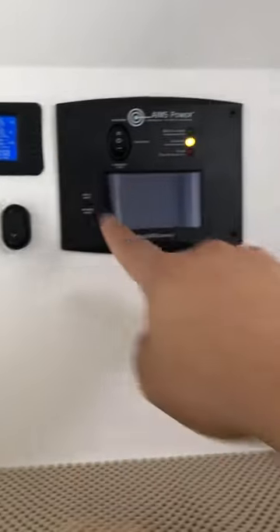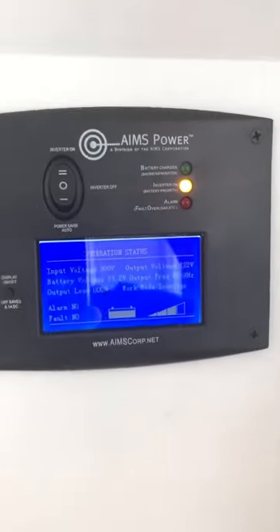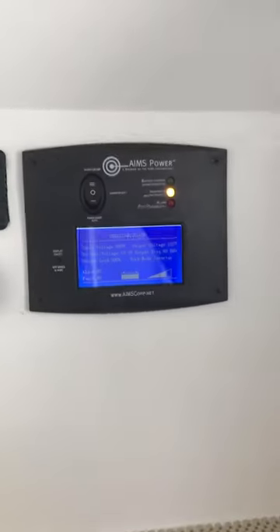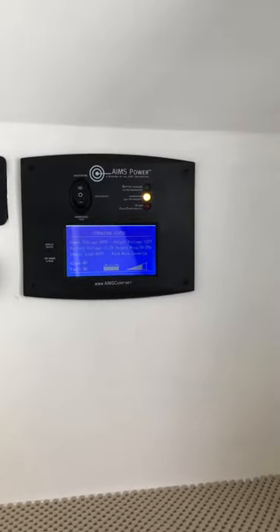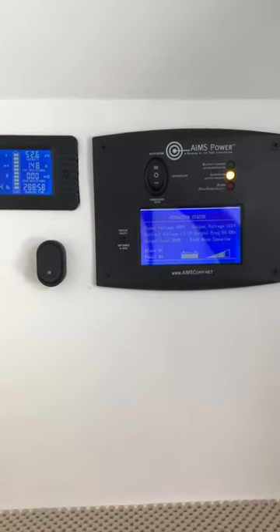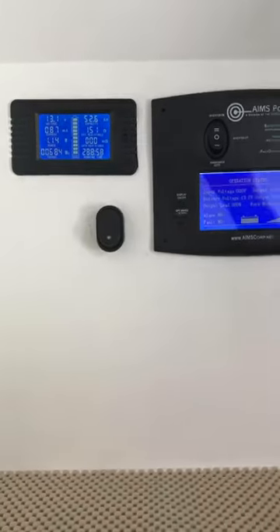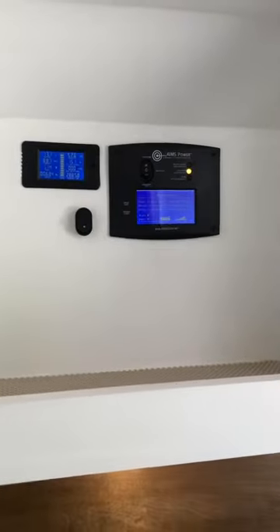We have our battery monitor and our Aims Power inverter control panel, which lets you turn the inverter on and off — the inverter itself is under the bed, so you don't have to crawl down there whenever you need it. That little switch is for our gray water system.